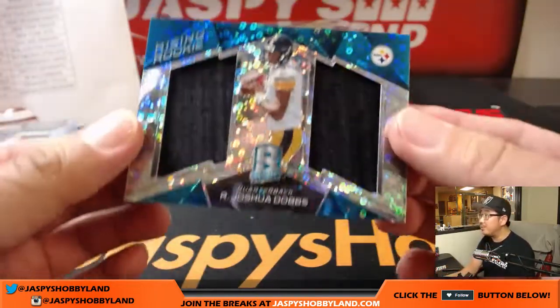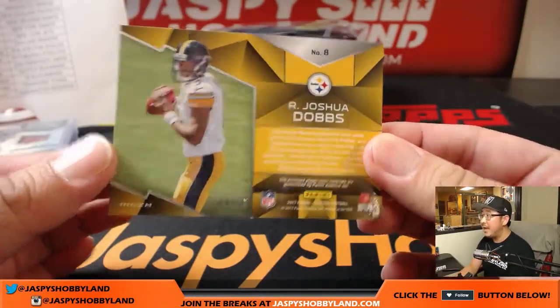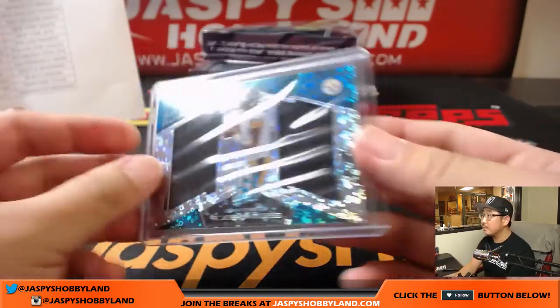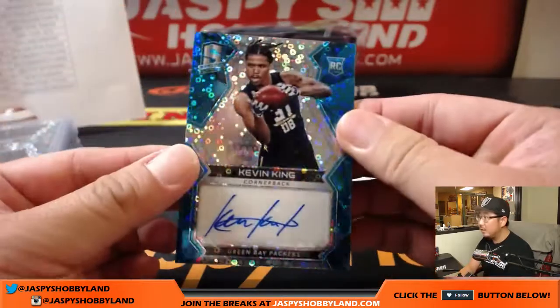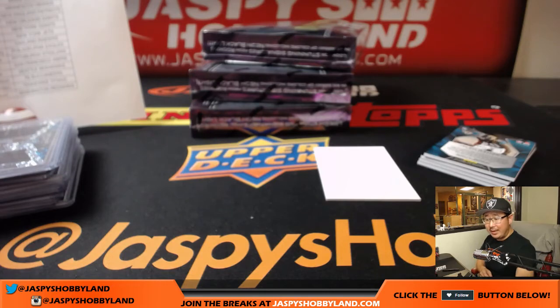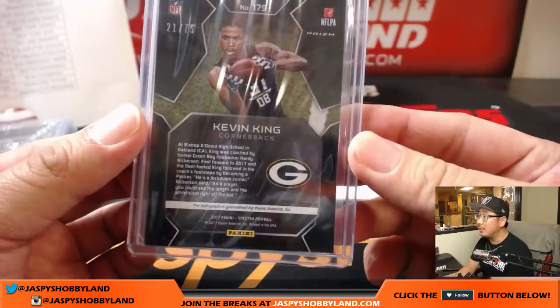Joshua Dobbs dual relic, 9 out of 99 — that goes to Robert Throne with the Steelers. And Kevin King, 21 out of 75. Nice interception — Kevin King for the Green Bay Packers. And Dave Morin — looks like he's from California, Oakland.